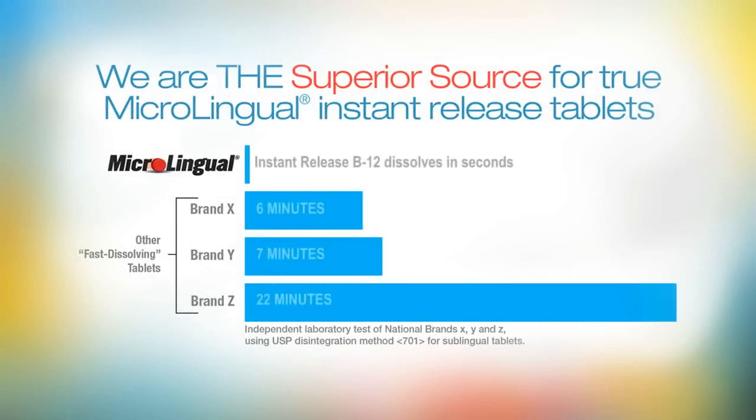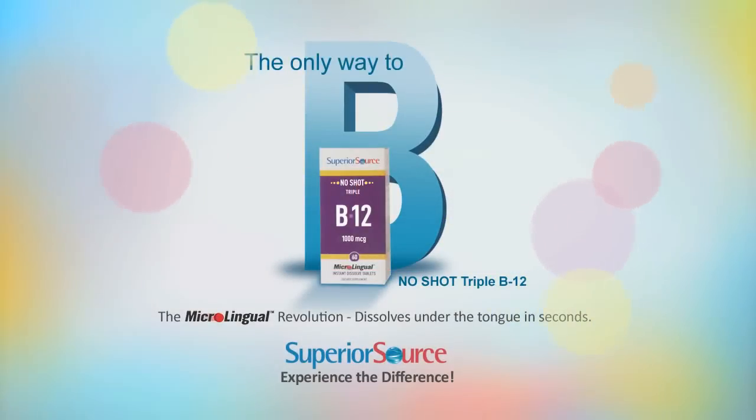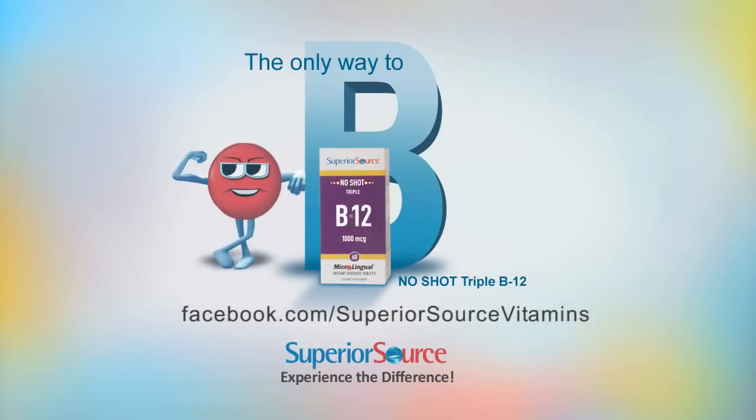Microlingual tablets dissolve immediately, sending nutrition directly into your body. Why put anything else in your mouth? Available wherever fine vitamins are sold, or visit us online at facebook.com/superiorsourcevitamins.